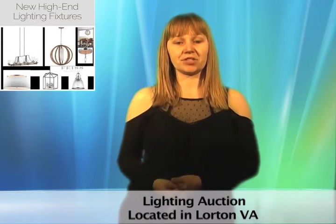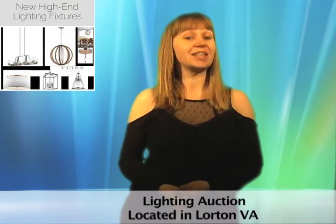This online auction in Lorton, Virginia features a large variety of high-end designer lighting. No matter what type of lighting you're looking for, this auction is likely to have it. There's a variety of chandelier lighting, from contemporary to traditional, fancy to basic flush lighting, pendant lighting, track lighting, and more.